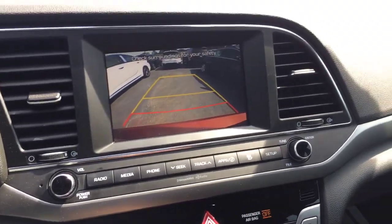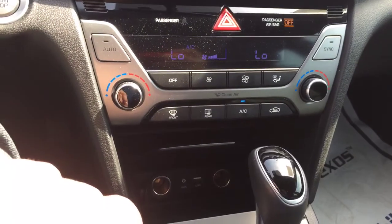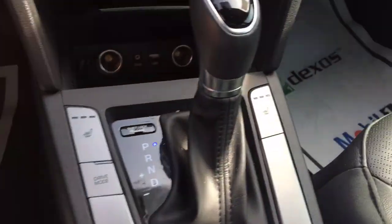Got your backup camera there, your dual climate control up front, and also got your heated seats.